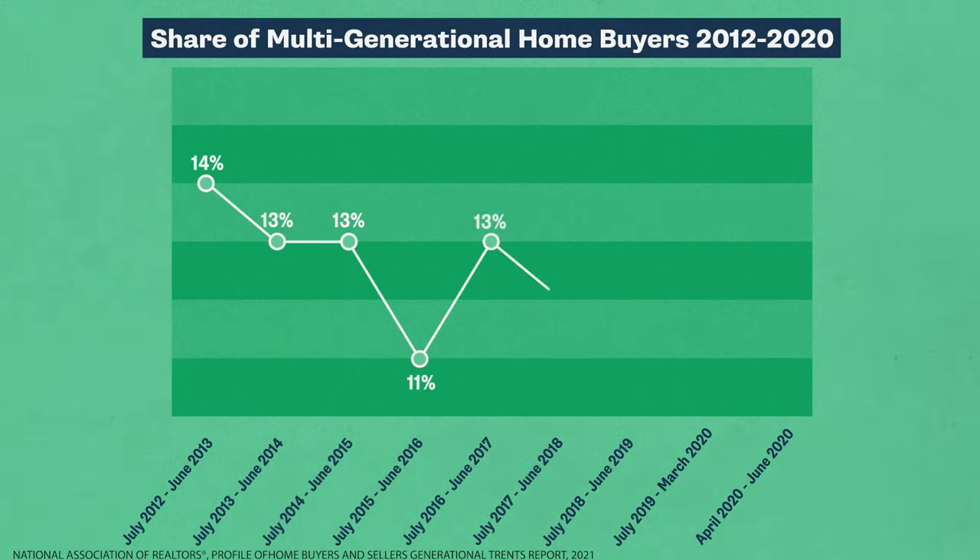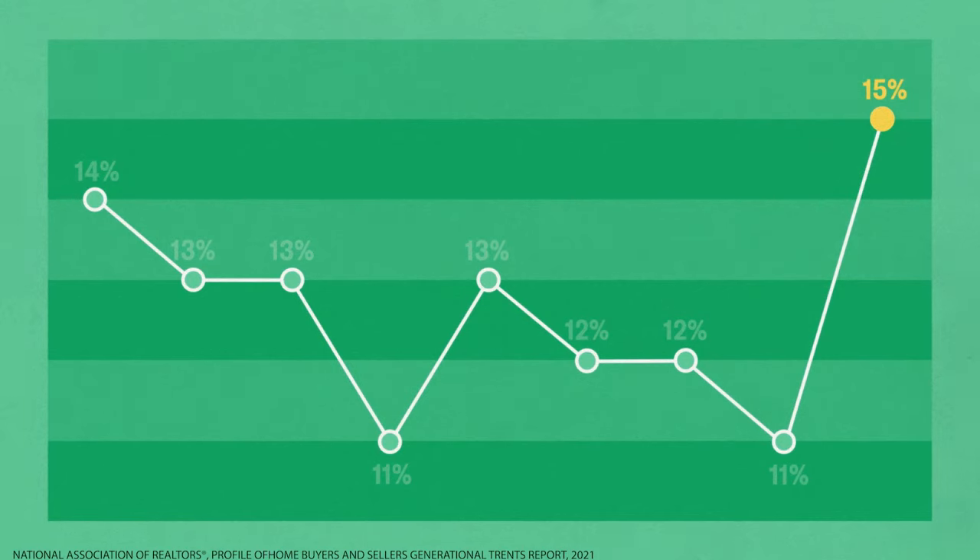The numbers back that up. As reported by the National Association of Realtors, in 2020, 15 percent of U.S. buyers opted for a multi-generational home.